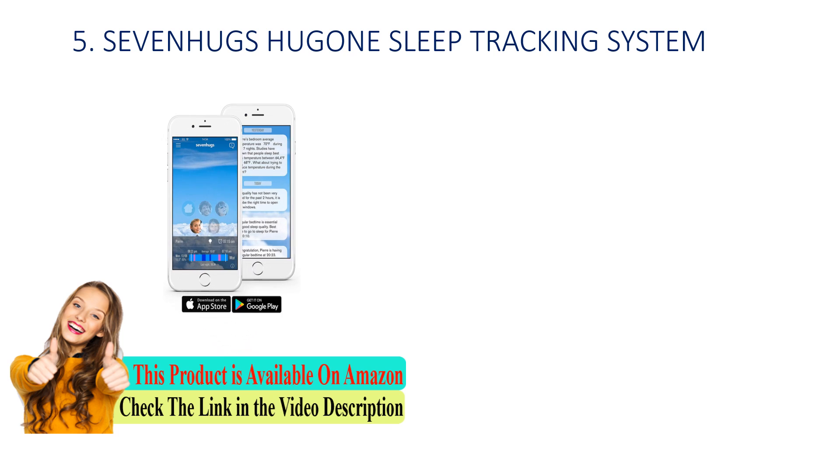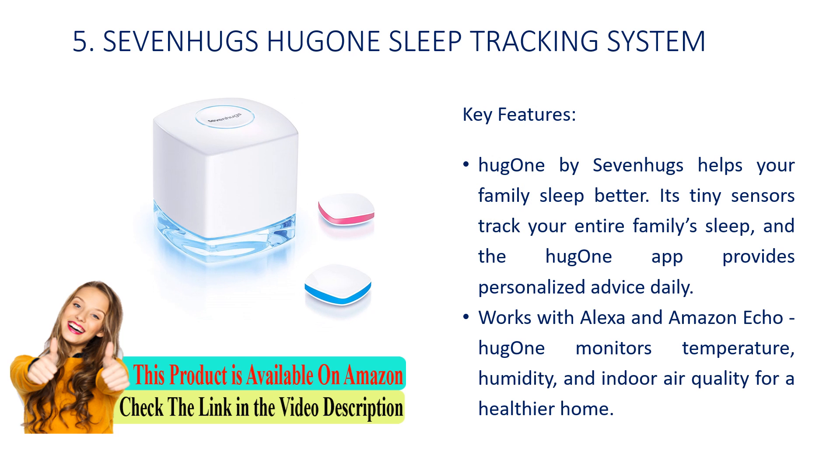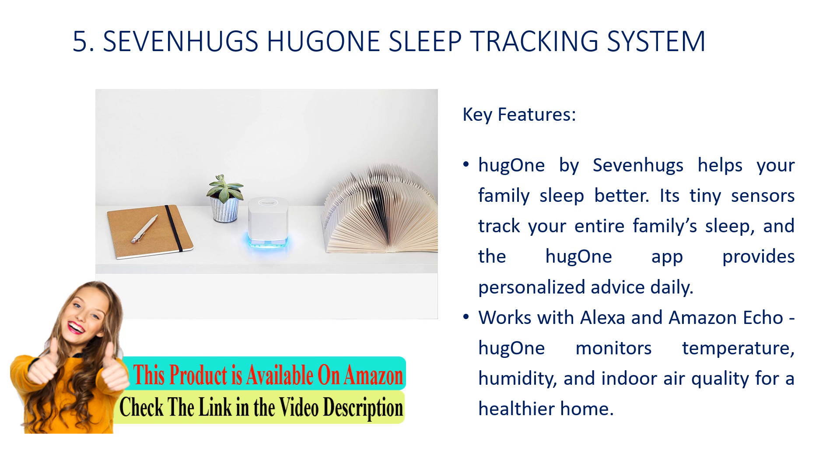Number 5: 7 Hugs HugOne Sleep Tracking System. Key features: HugOne by 7 Hugs helps your family sleep better. Its tiny sensors track your entire family's sleep, and the HugOne app provides personalized advice daily. Works with Alexa and Amazon Echo. HugOne monitors temperature, humidity, and indoor air quality for a healthier home.